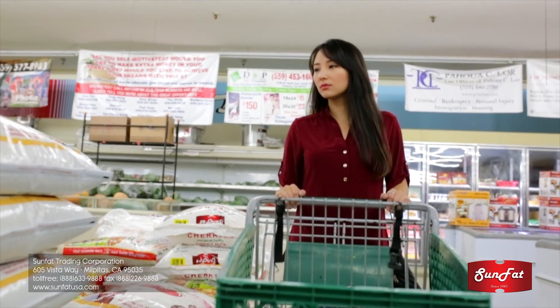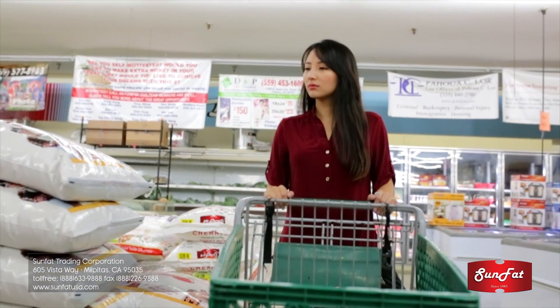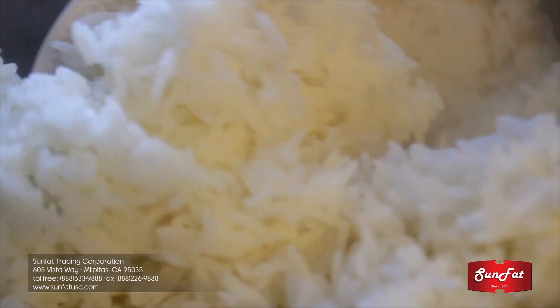When I go shopping for rice, I look for the best brand. There are so many to choose from. I want something that always looks, tastes, and smells delicious.